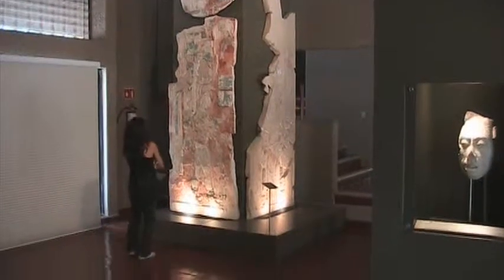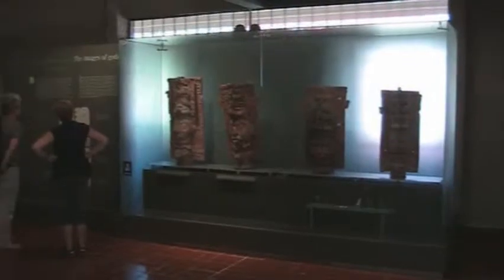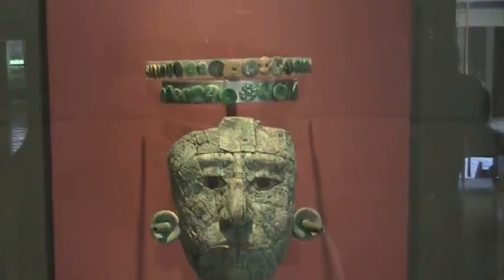There's even a great museum at the site, displaying stone stelae, incense burners, and jade masks. It's beautiful!